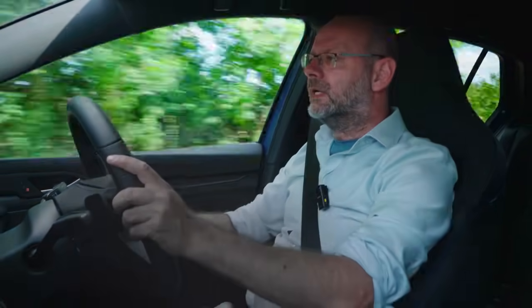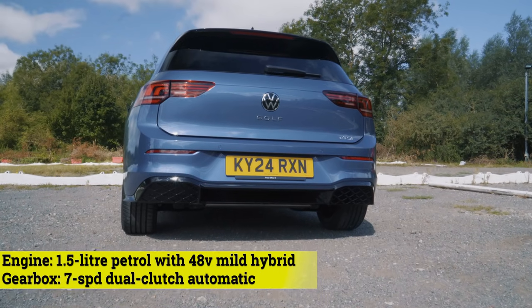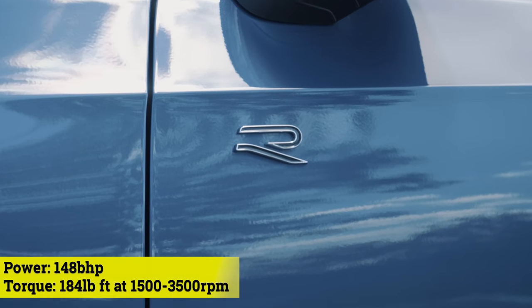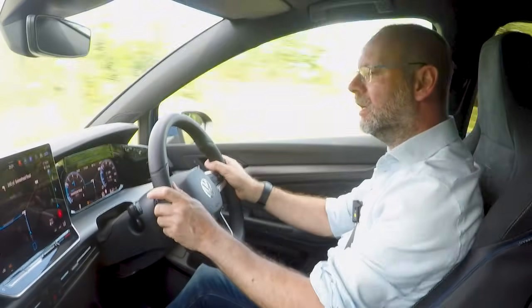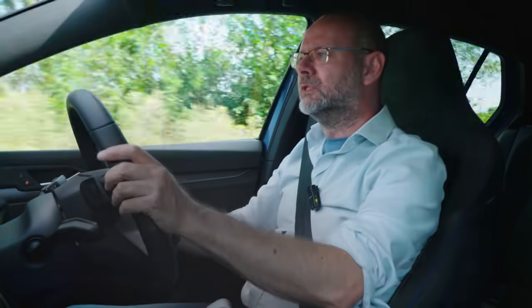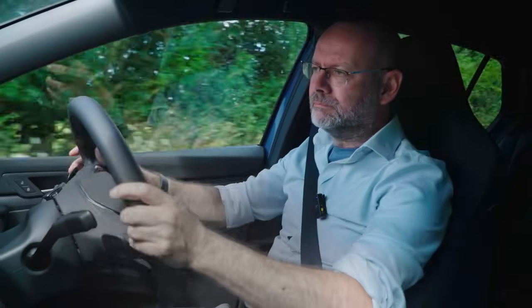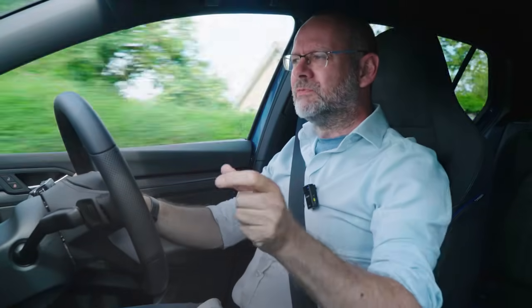Inside the latest Golf 8.5, this one is a 1.5 TSI mild hybrid with DSG automatic gearbox in R-Line trim — a fairly middling variant. We think this is where the sweet spot of the range might be. You can have this engine without the mild hybrid and with a manual transmission, but as is quite often the way with modern internally combusted engines, because they have to worry about emissions, the throttle response with the manual is not always perfect. Matched to a DSG, it feels like it's tuned for it.